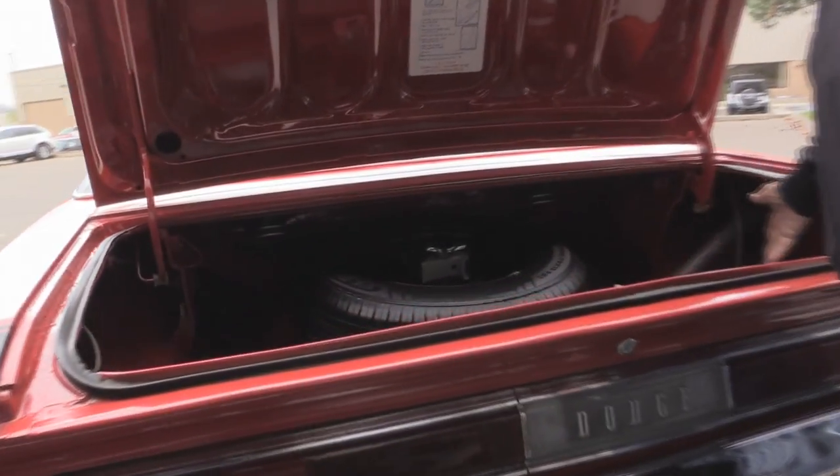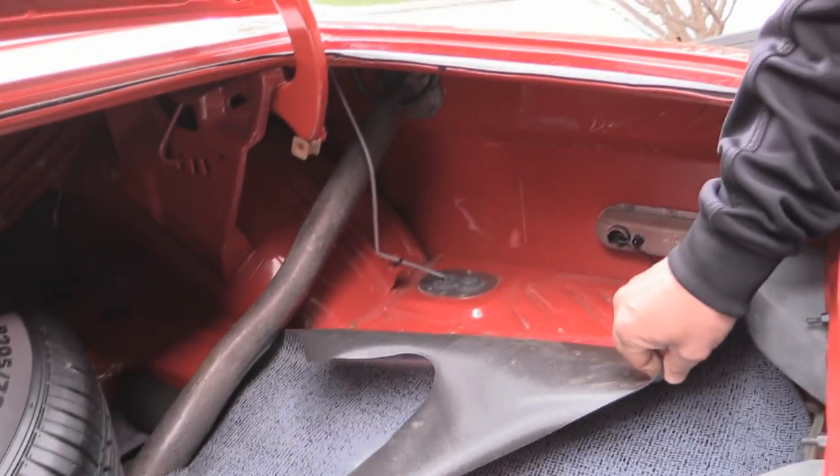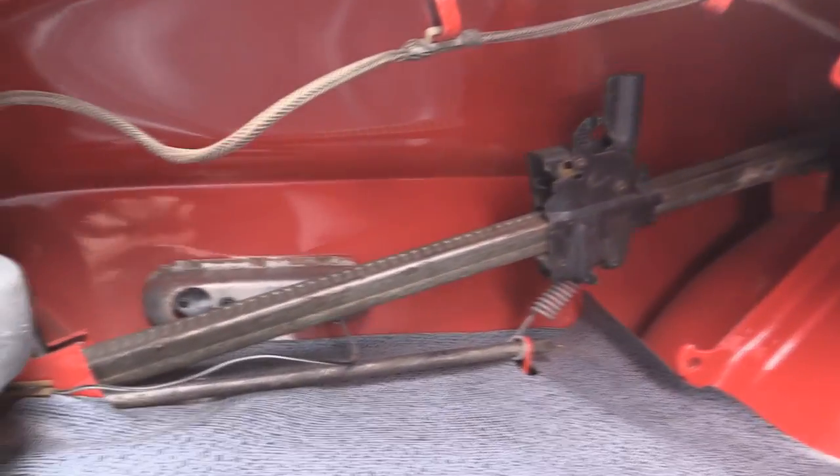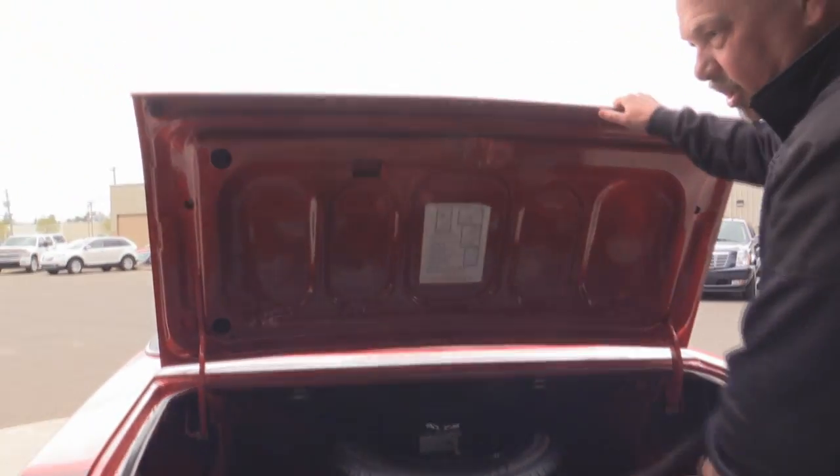Inside the trunk, look at that paint work on the wheel wells, on the floorboards, the drop-downs, the quarters — even the back sides of the quarters are painted. We've got the spare tire and jack, the whole nine yards. The bottom side of the deck lid looks good, and the rubber looks good.